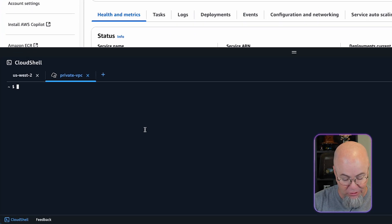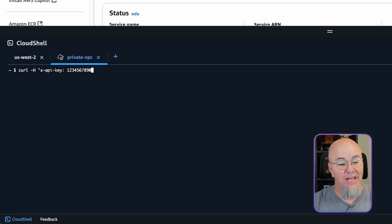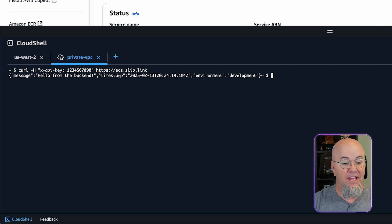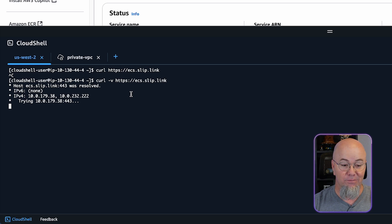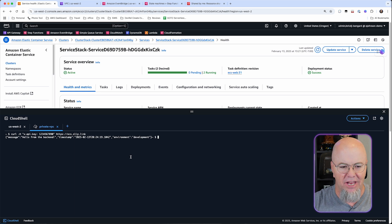So let's connect and do a curl. My application requires that you pass an API key, so we'll do X-API-Key with value 1234567890. We'll hit HTTPS ecs.slip.link. If I hit Enter, I get a response. Over here in the regular Cloud Shell, we don't get a response — it's still trying. But from the VPC Cloud Shell, it works. This is a great way to test and confirm the endpoint is private.